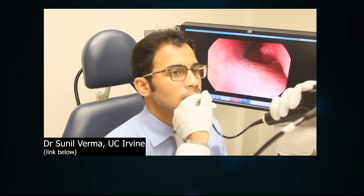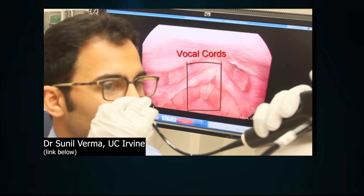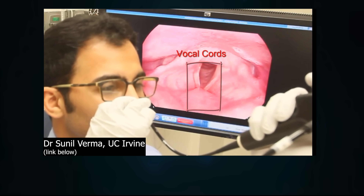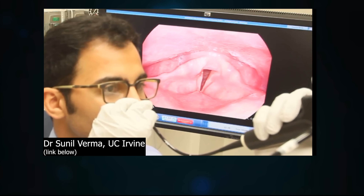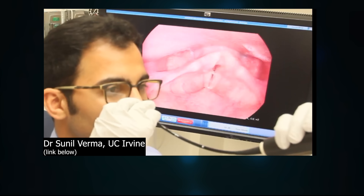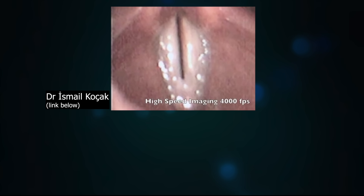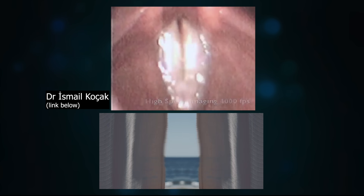With nasendoscopy, which I have done to me by the way, we can see the vocal cords themselves. There are two vocal cords. When breathing in, the vocal cords open, which allows air to pass into the windpipe and to the lungs. When making sound, the vocal cords close and vibrate against each other. The vocal cords are also called the vocal folds, and they vibrate by being pulled together just enough so that they vibrate in the airstream like curtains flapping in the wind.